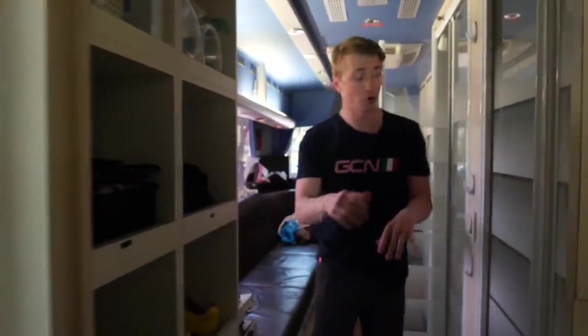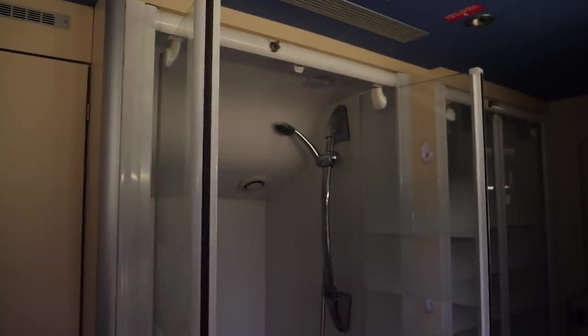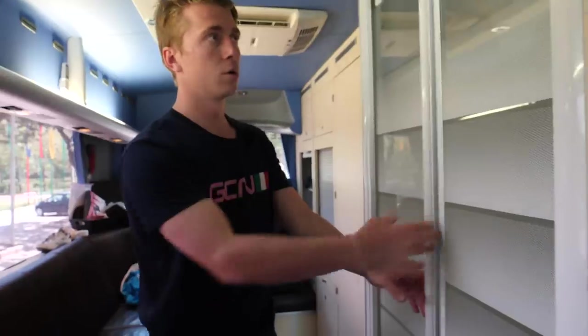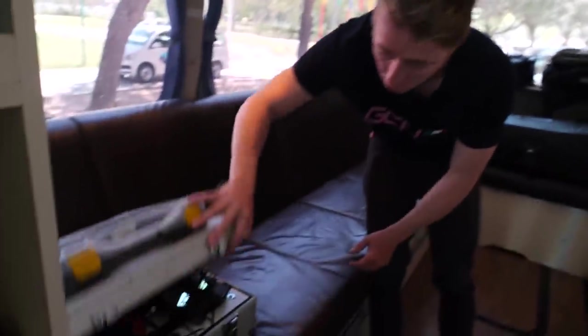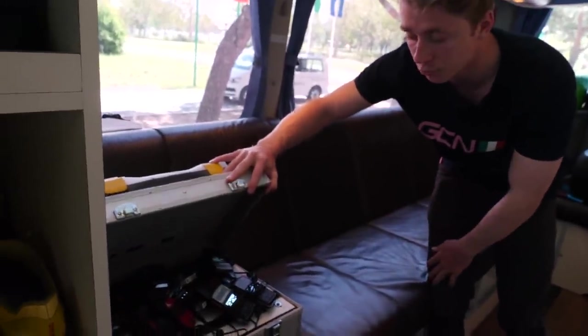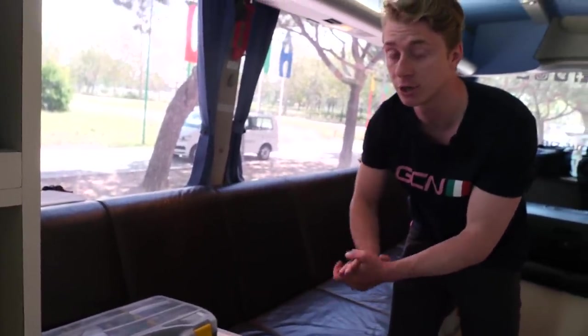Moving back, we've got showers to our left — actually nice ones, two individual showers. Over here, you've got radios all being charged up. It's really important to make sure they're fully charged so that the riders know what they're doing and can communicate with the directeur sportif.